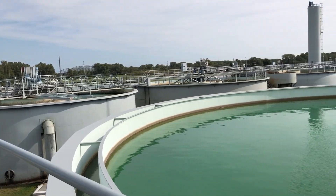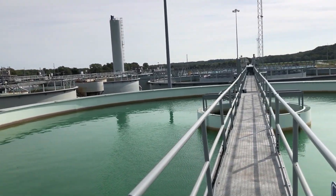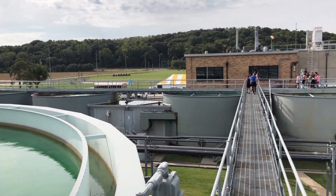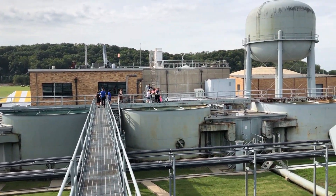I learned that we drink the same water that dinosaurs drank. This is probably the best field trip we've been on because I love water, and it's cool to come and see how they get all the bacteria out of the water, how they clean it, and how they send it to our sinks.